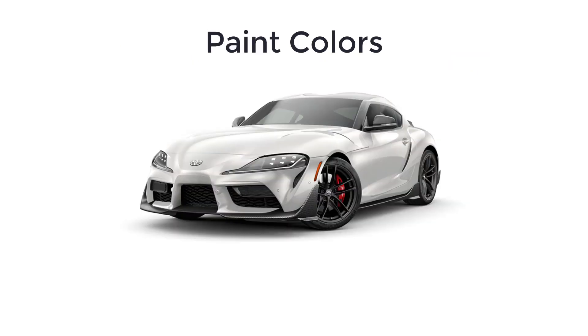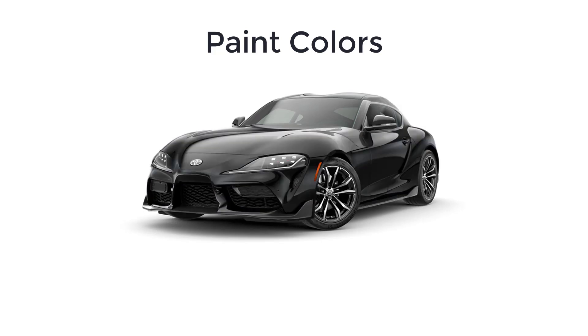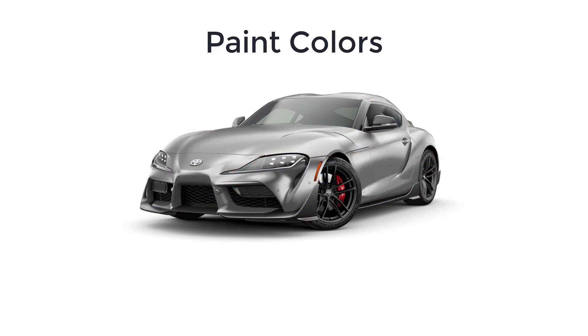Lastly, let's go over the paint colors for the 2022 Toyota Supra. There are seven available paint colors, and not every color is available on every trim level. The colors are: Absolute Zero, Tungsten, Turbulence Gray, Nocturnal, Renaissance Red 2.0, Nitro Yellow, and Phantom.